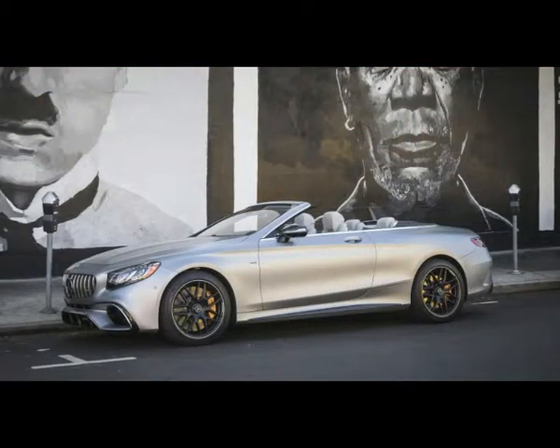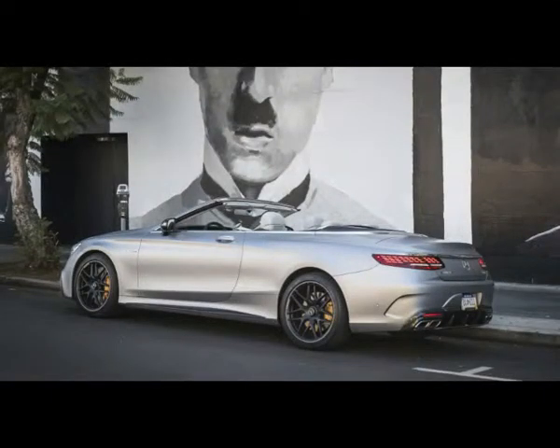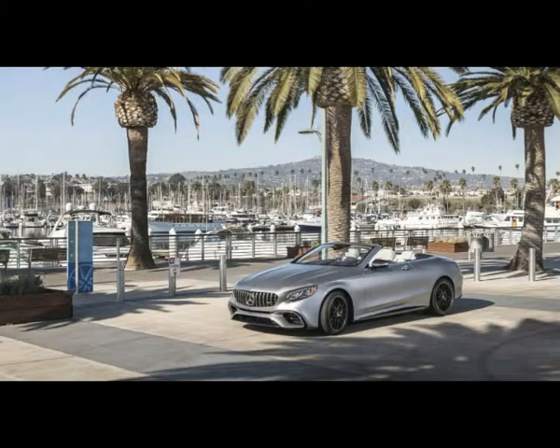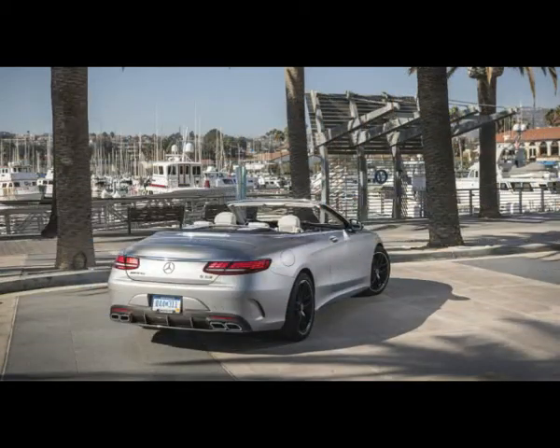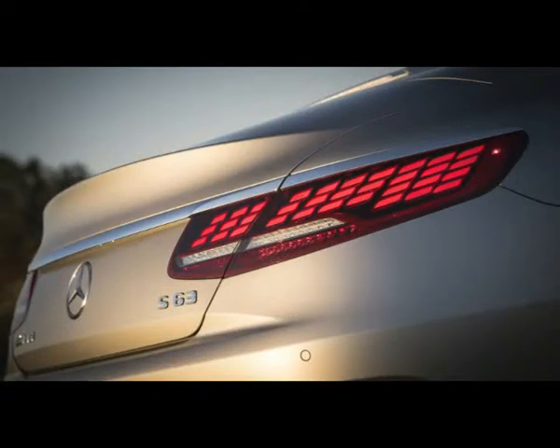It would stand to reason that their introduction must represent something significant — some major advancement or uniquely available feature. After all, Audi reserves its massaging footrest for rear-seat occupants of its forthcoming A8 sedan, and even Lexus only offers its origami-pleated leather and Kiriko-cut glass interior on its new LS sedan.